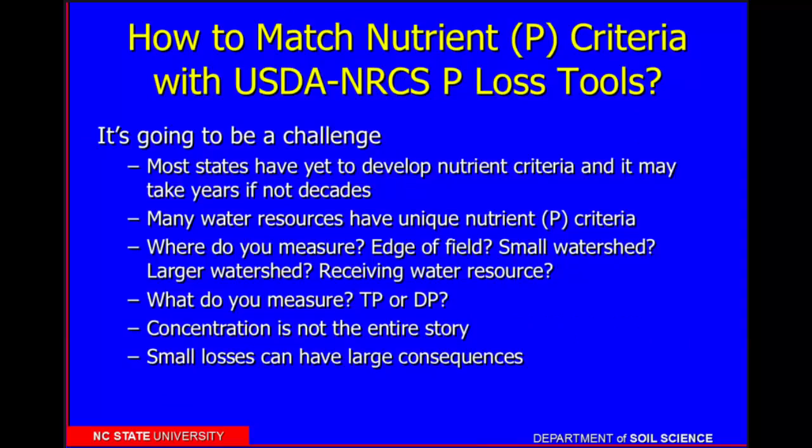As I've been thinking about how we're going to match our phosphorus index tools — even assuming our phosphorus indices worked perfectly — I'm still really concerned about how we're going to tie these into nutrient standards. It's going to take a lot of us a long time. But we need to put it on the table. With so many water resources having unique phosphorus criteria, how are we going to relate that back to our phosphorus indices? What are we going to measure, and where? Concentration is not the entire story, but neither is load. And the work from Ohio is critically important — it's showing that really small losses can have large consequences.